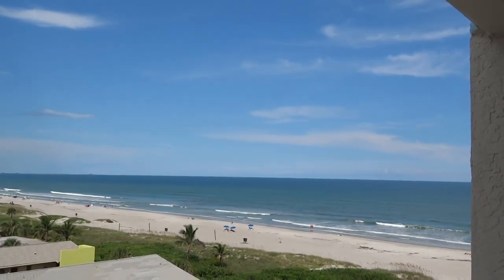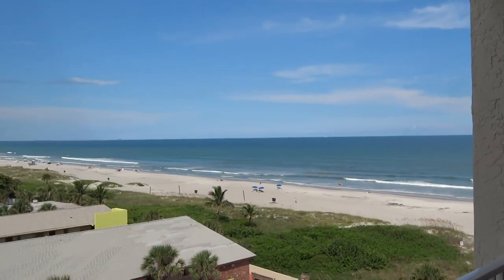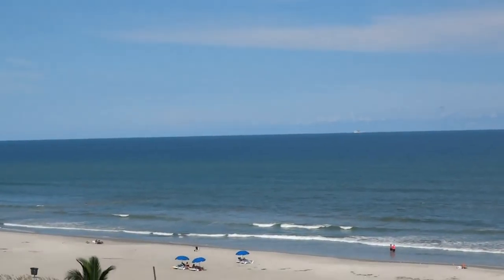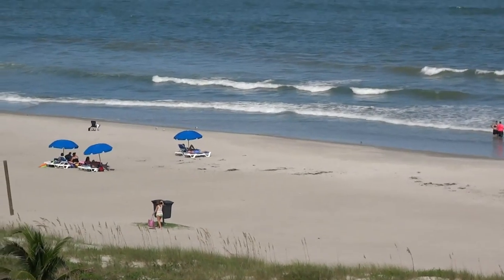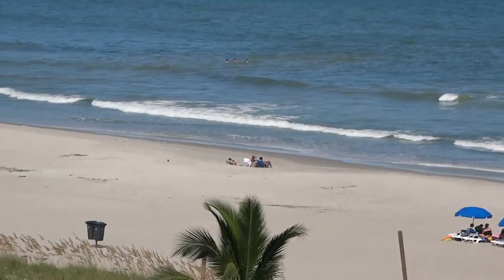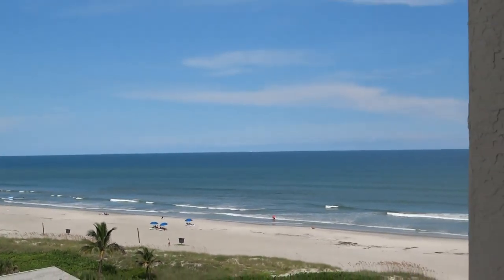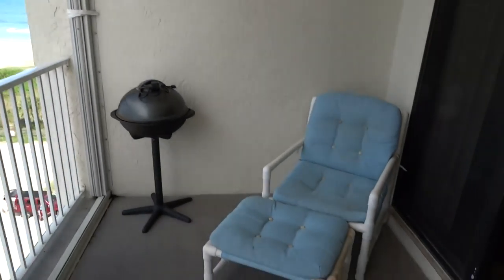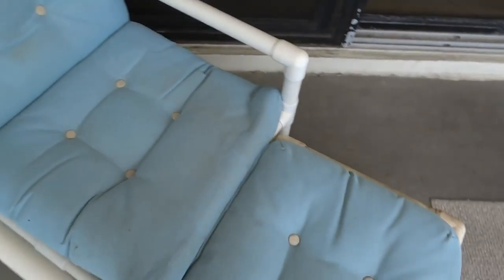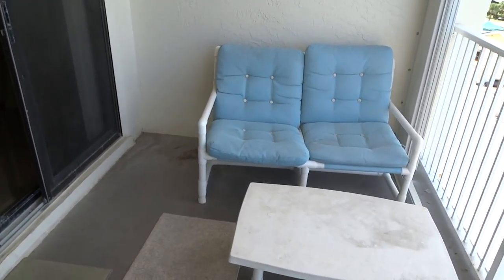Ladies and gentlemen, welcome today to unit number 704 here at Sandcastles. You wait until you see this unit — it is gorgeous and looking over the beach. Here we are today in beautiful Cocoa Beach, and you can see all the way up and down the beach, people are having a great time. Let's take a look at unit 704 here at Sandcastles. This is a unit you're going to want to get on the schedule because this unit is beautiful.